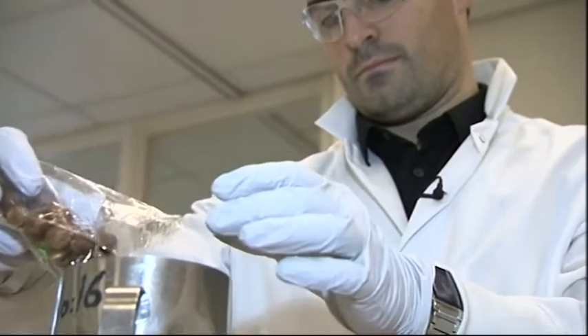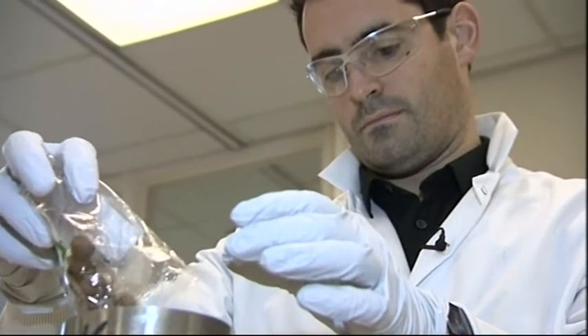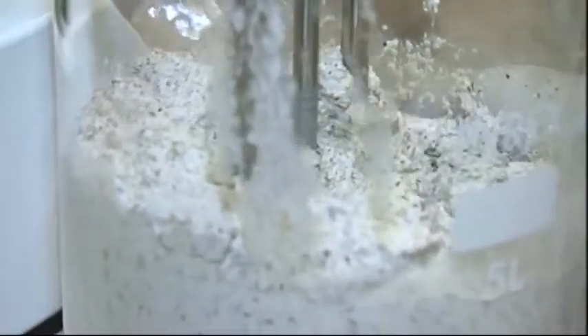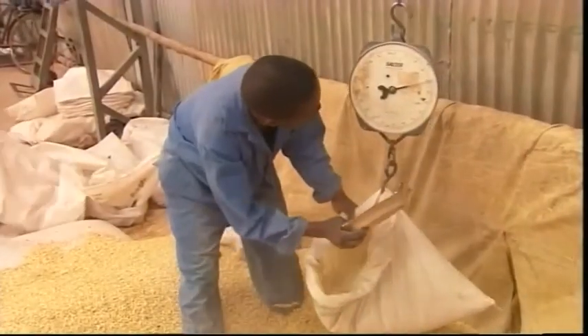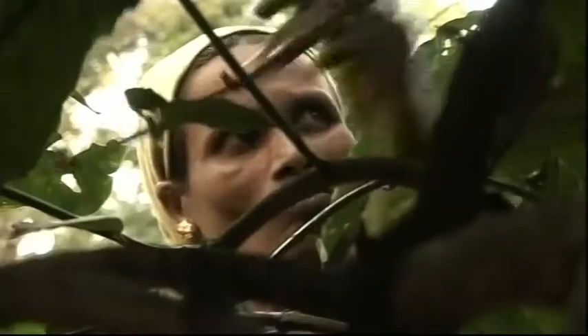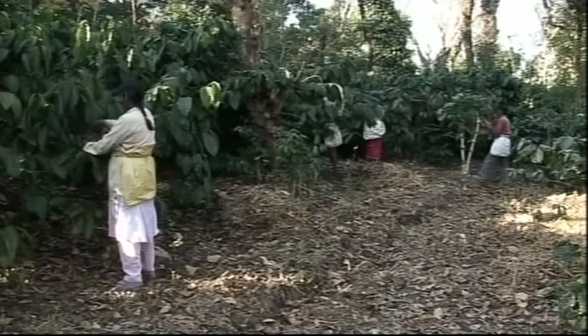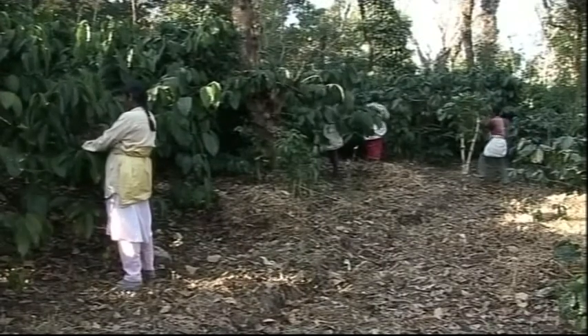Making a hazelnut puree — the first stage of a testing process that can detect harmful toxins in food. In the developing world, fungal mycotoxins are a particular problem. They thrive in warm, humid conditions and can affect a wide variety of crops, from nuts and cereals to coffee and cocoa.